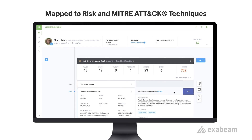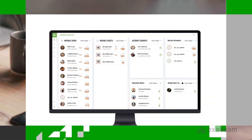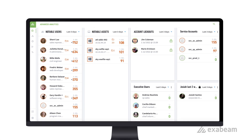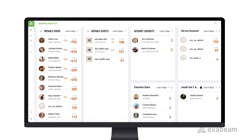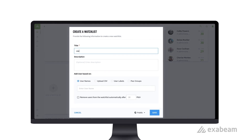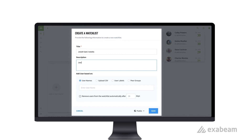Timelines also map events against MITRE ATT&CK techniques. High-risk users and entities appear as notable users or notable assets and are assigned a risk score. Analysts can view notable users and assets, create a case for further investigation, or create watch lists to monitor privileged users like executives, service accounts, or other entities.